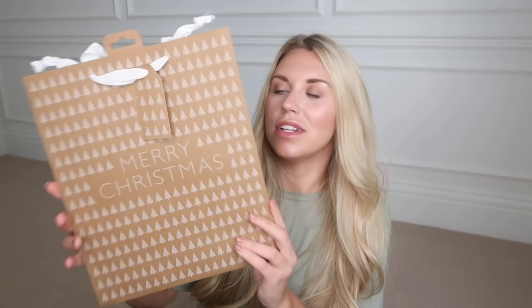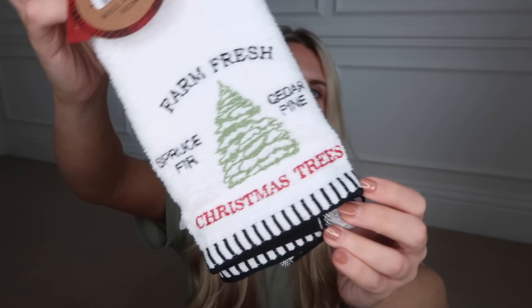I spotted this gift bag at £1.99 — really nice and simple, it just says Merry Christmas in a gold font with gold ribbon handles and a mistletoe and pine cone pattern on the front. I also picked up another one with the same simple vibe — brown craft paper with little white Christmas trees saying Merry Christmas, also £1.99. And I saw these hand towels which I thought would look so good in the bathrooms at Christmas — £4.99 for a pack of two, with loads of different designs. My favourite had farm fresh spruce cedar pine Christmas trees.